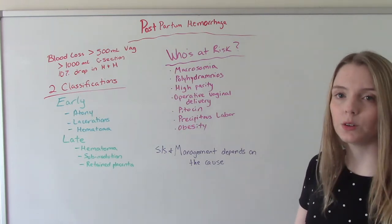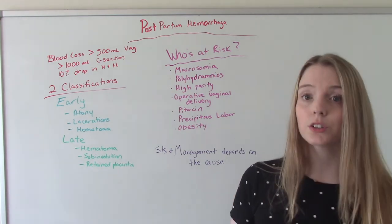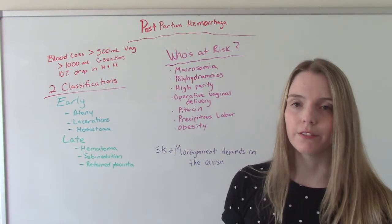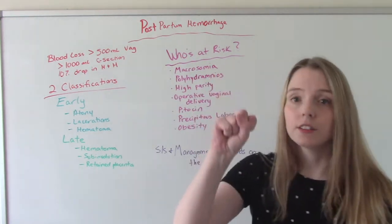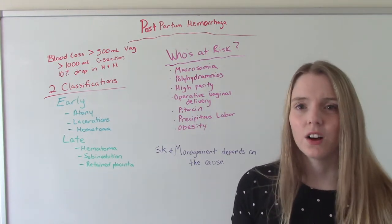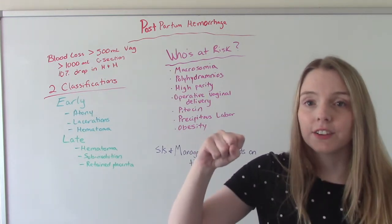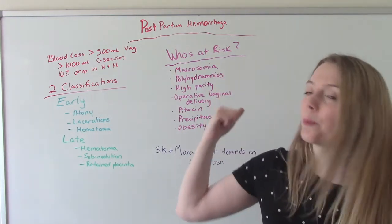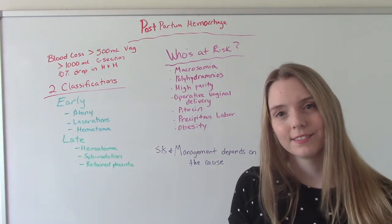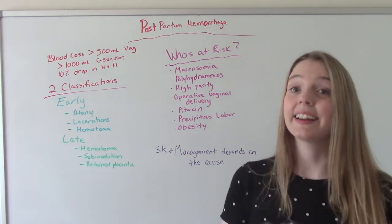Pitocin — the use of artificial oxytocin. Some women come in and their labor is either induced or augmented and they're on pitocin for a very long time at high levels. Pitocin causes your uterus to contract, which is a good thing, but if you've been on it for two days, it's been contracting the whole time. After delivery, it still needs to contract so you don't bleed, but it just goes, 'I'm done, I'm tired.' So we really need to watch women who are on pitocin for a long period of time at high levels.